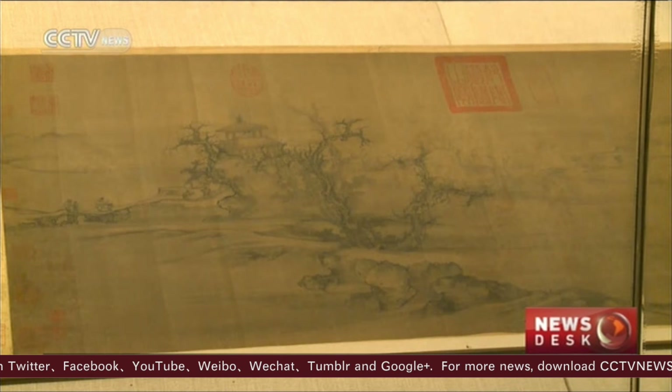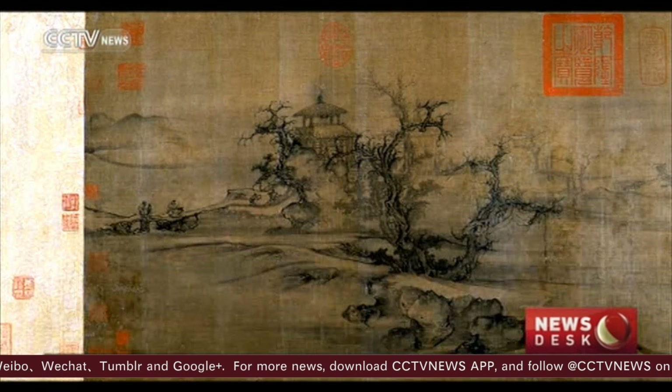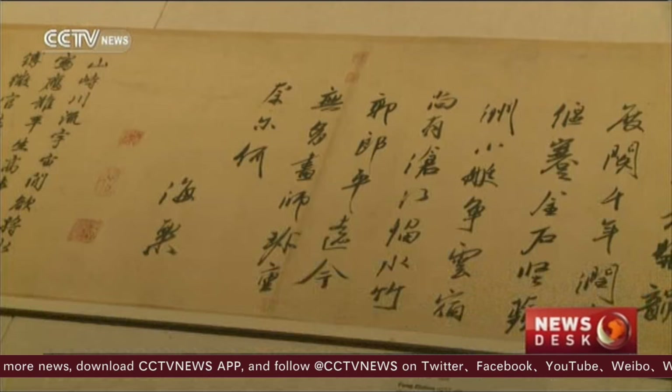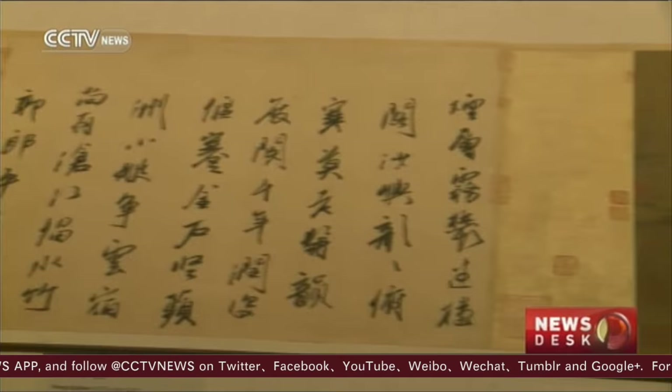Another notable piece is Old Trees, Level Distance, by Northern Song Dynasty landscape painter Guo Xi. Guo produced many monumental landscape paintings and specialized in painting large pine trees and scenery enveloped by mist and clouds.